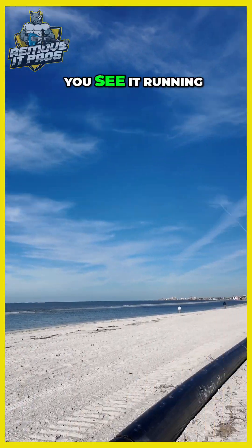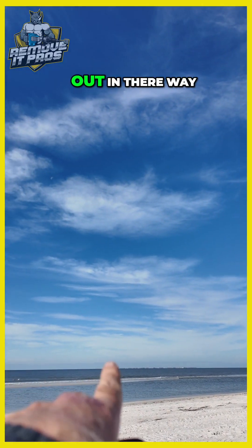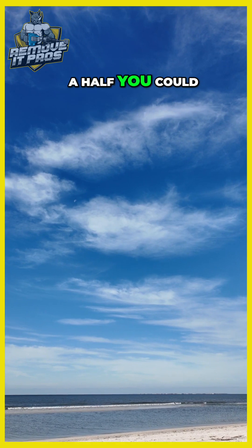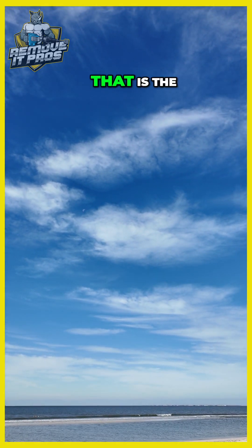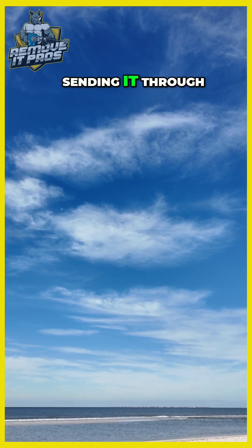You see the pipe? You see it running all the way down through there? If you look way out there, about a mile and a half, you can see it very faintly on the horizon. That is the dredging machine, sucking up the sand and sending it through this pipe.